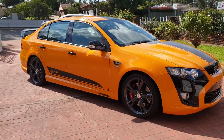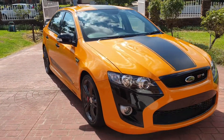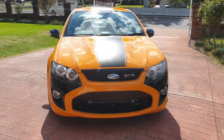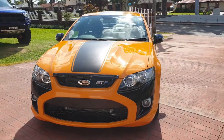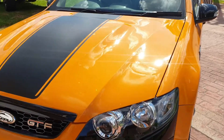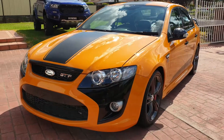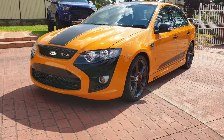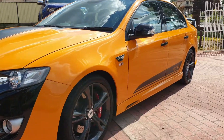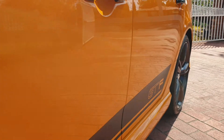We've completed our multi-stage paint correction on this four — nearly five-year-old FG GTF. The color on this car is absolutely amazing; the video doesn't really do it any justice. There's no metallic, it's just a solid color, but it gets an amazing gloss once it's ceramic coated.